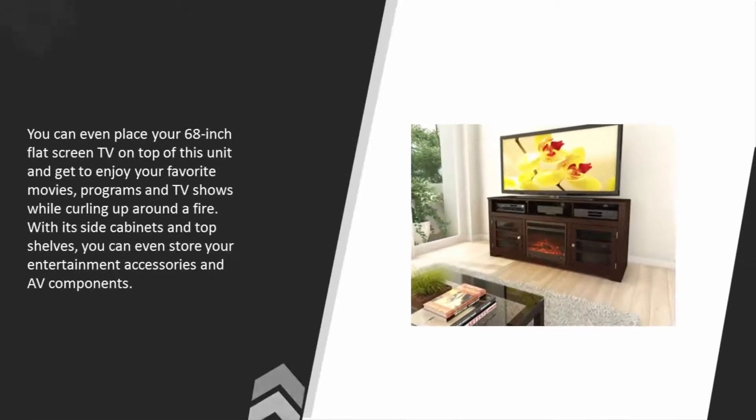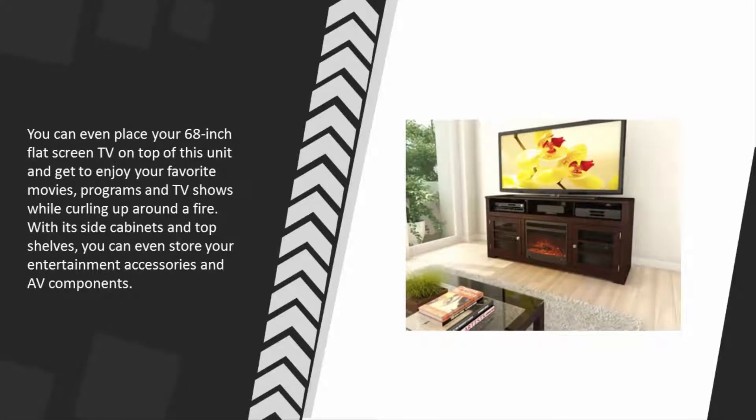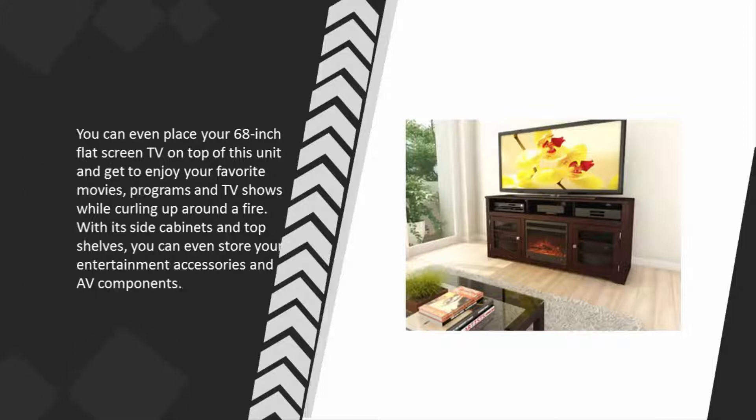You can even place your 68-inch flat screen TV on top of this unit and enjoy your favorite movies, programs, and TV shows while curling up around a fire. With its side cabinets and top shelves, you can also store your entertainment accessories and AV components.